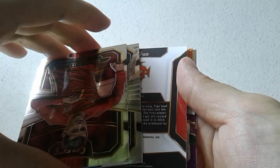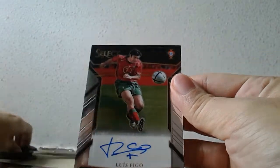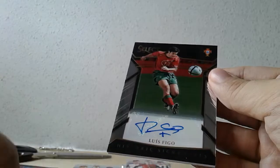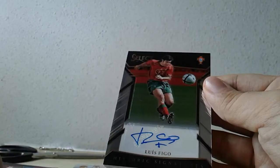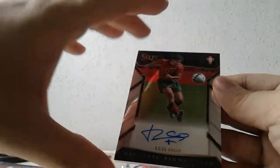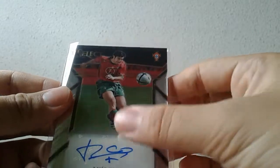All right, all right — fantastic, very very nice! Wow, what a big hit! Historic Signatures — former Ballon d'Or winner, former Galactico, of course he's also played previously for Barcelona and Inter Milan. What a legend! New autograph hit, also a fantastic hit — numbered 12 out of 49, Luis Figo, Portugal.